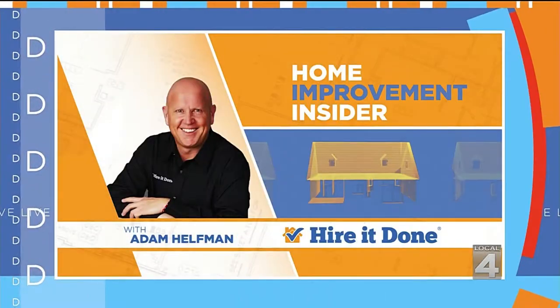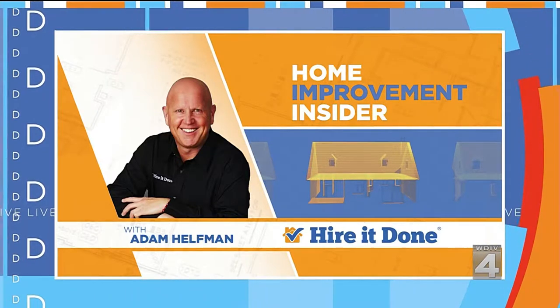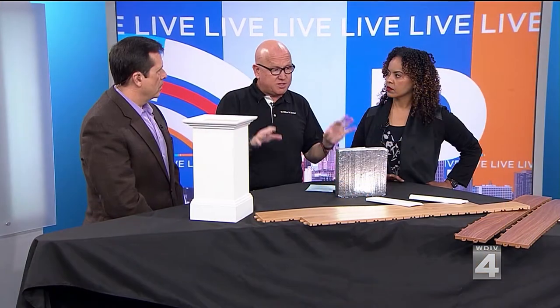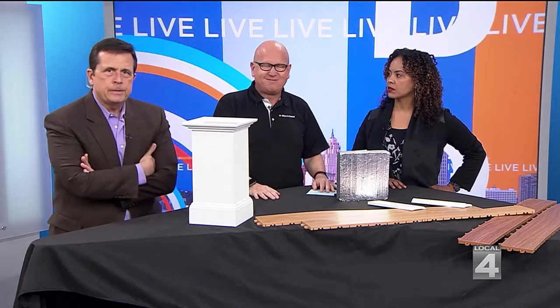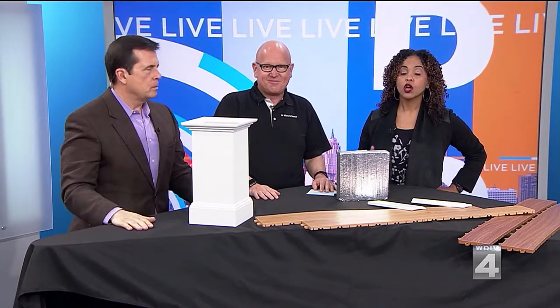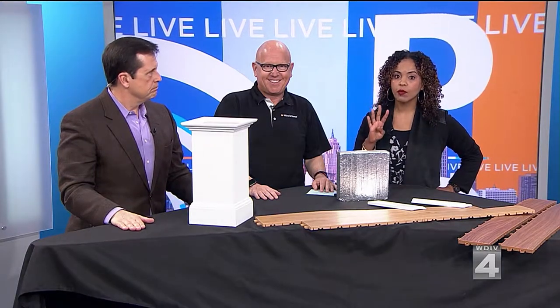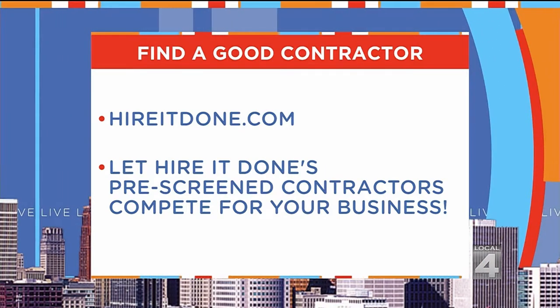Adam is going to be hosting on Facebook Live right after the show on Local 4's Facebook page. He'll be giving everyone the do's and don'ts and four things everyone needs to know about basement renovations — turning your basement into a lower level. Also, for everyone that lost their power, had wind damage, shingles blown off, or siding, he'll give tips on what to look for and how to get it fixed quickly. Go to Facebook.com/Local4 to join the conversation and ask questions. And if you're looking for a contractor to remodel your basement or another project, visit HireItDone.com — all their contractors are pre-screened.